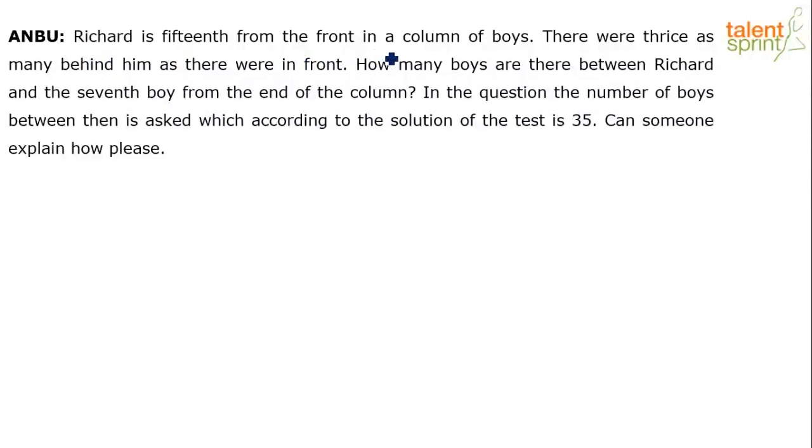Richard is 15th from the front in a column of boys. There were thrice as many behind him as there were in front. How many boys are there between Richard and the seventh boy from the end of the column? The number of boys between them is given as 35 in the solution. Can someone explain how?